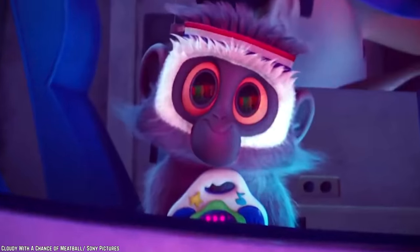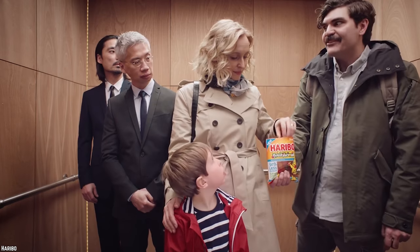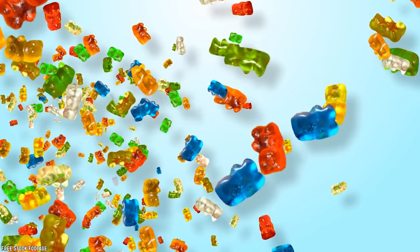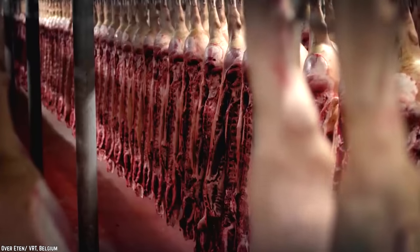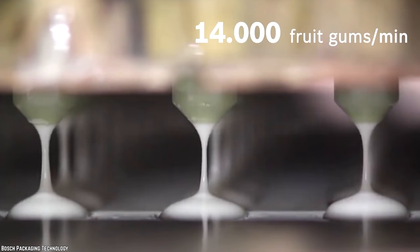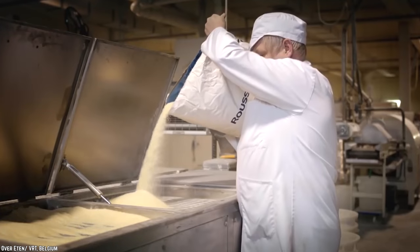Gummy Bears. Gummy bears are a fantastic treat loved by young and old alike. How exactly are these tasty, bite-sized candies made? Did you guess by boiling the carcasses of dead animals? If you did, then you'd be 100% correct. A gummy bear starts its life as the carcass of an animal. It's boiled down to the point that all of the gelatin has been extracted. After that, it's all strained and drained so the flesh and bones are a thing of the past. The remaining gelatin is mixed with sugar and flavorings to make your favorite gummy bear.